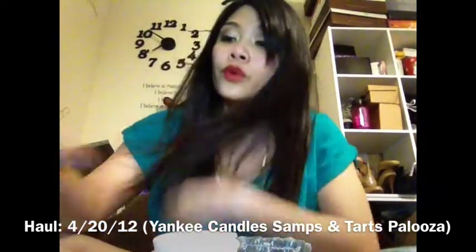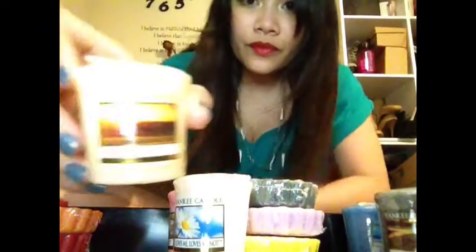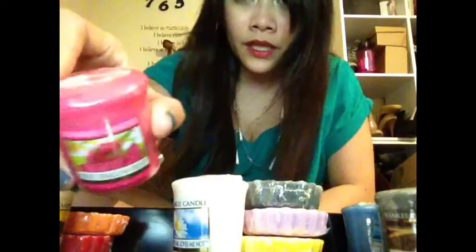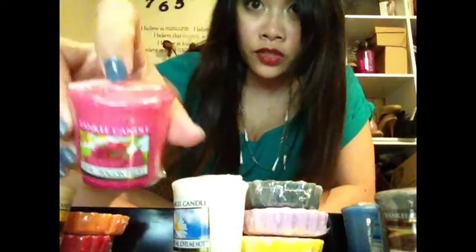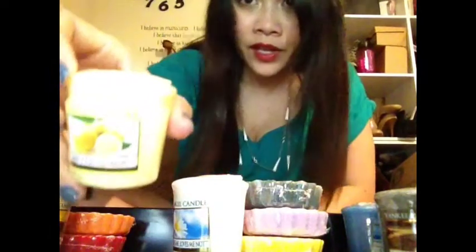For the fruit category, I got Strawberry Guava, Napa Valley Harvest, Sweet Strawberry, Napa Valley Sun, Pink Dragon Fruit — I believe this is one of their new scents — Juicy Watermelon, Garden Sweet Pea — I love that scent — and Meyer Lemon.